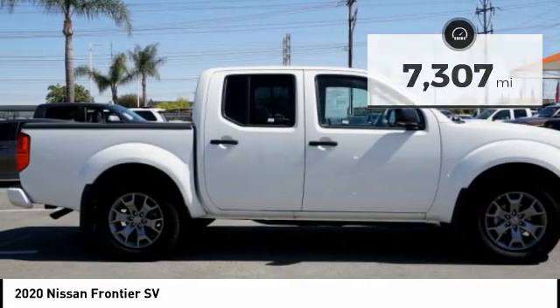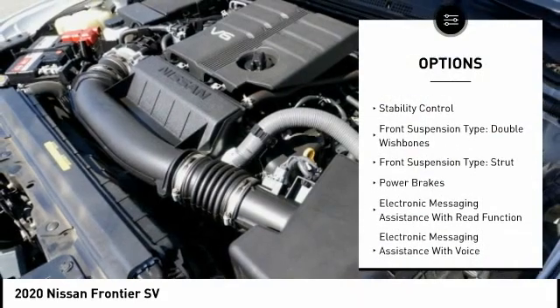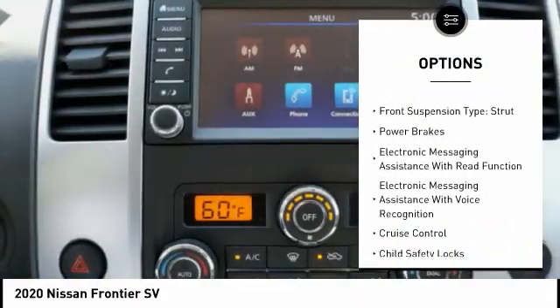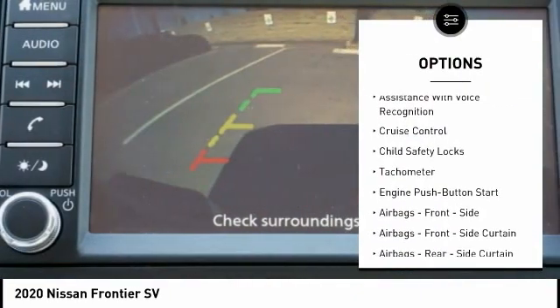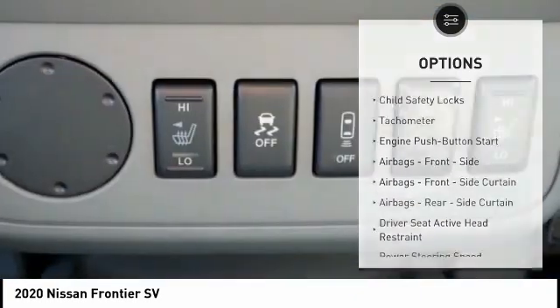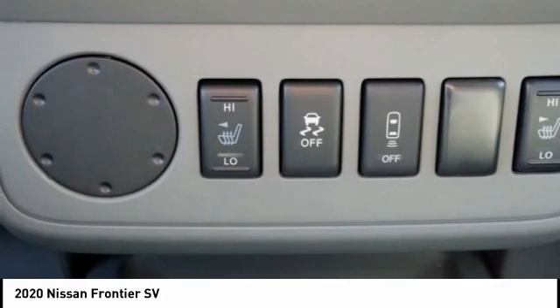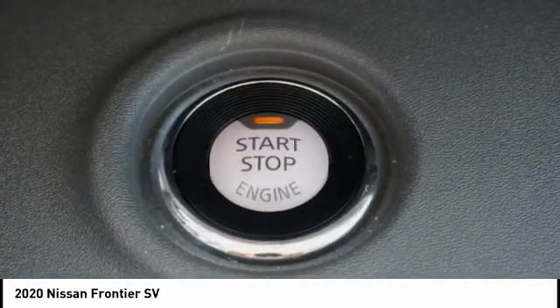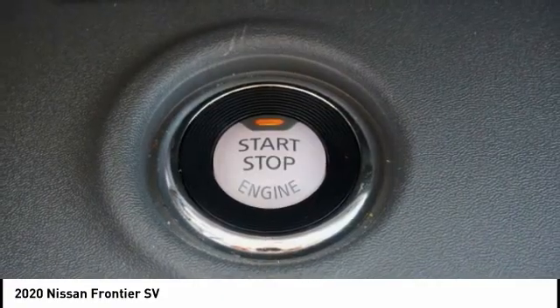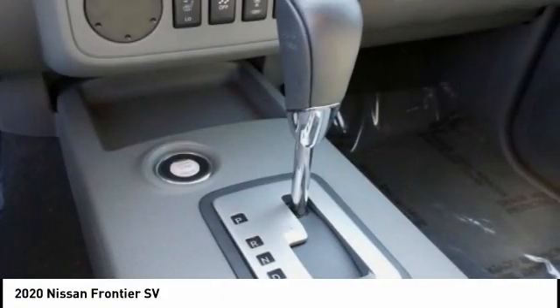Here are some of this vehicle's great options: traction control, stability control, front suspension type double wishbones, front suspension type strut, power brakes, electronic messaging assistance with read function, electronic messaging assistance with voice recognition, cruise control, child safety locks, and tachometer. Wouldn't you look great in this vehicle?